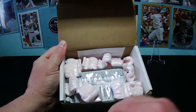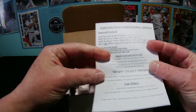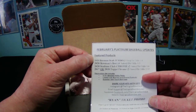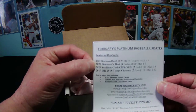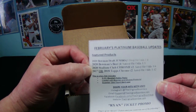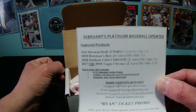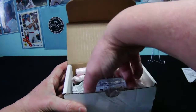We got our monthly popcorn — I reuse it so it doesn't go to waste. They include a listing of the featured products this month: 2020 Bowman Draft Jumbo with hit odds of one in four, 2020 Bowman's Best with odds of one in three, 2020 Bowman Stadium Club Chrome with odds of one in six, and a 2018 Topps Chrome with odds of one in twelve. I think they probably ran out of 2020 product, but I like that they include a jumbo in there.